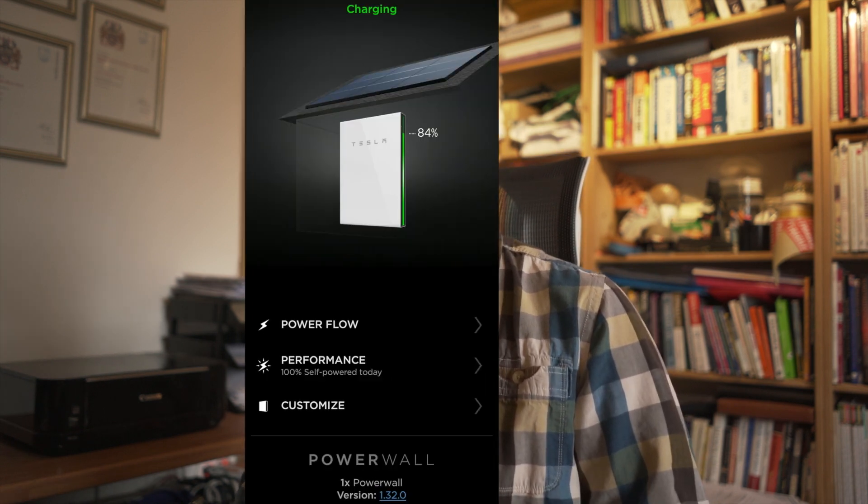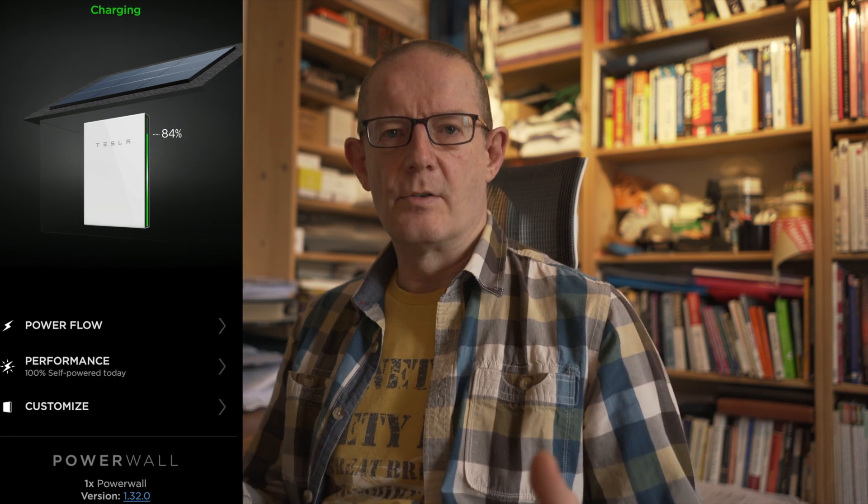Things have changed now thankfully with the Tesla Powerwall, because we now have the app which allows me to monitor the usage in the house and what's been generated on the solar panels — all done either on the computer or on my smartphone. I do still keep my spreadsheet running, and that's really what I'm going to take you through now — some of the graphs and performance stats over the 76 days.